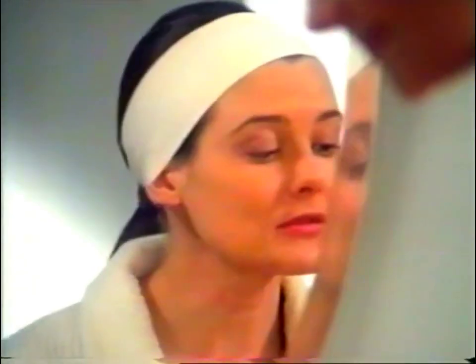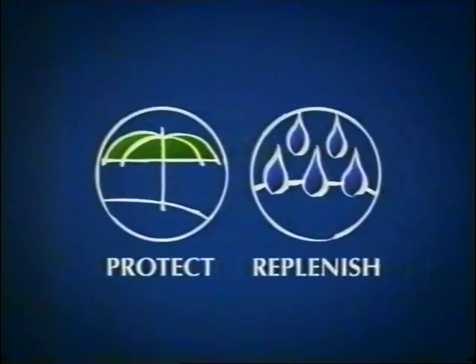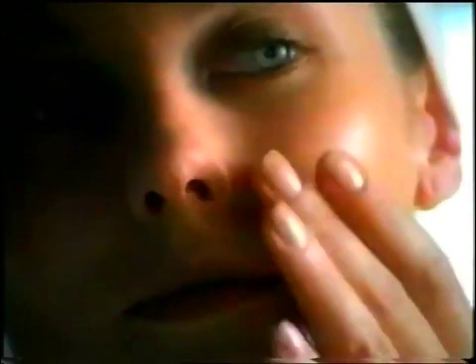Fabulous. What does it do? Pons Protective Tinted Moisturiser. It works in three ways to help keep your skin looking younger. It's wonderful. It feels really light. With SPF 15 Plus for sun protection, special moisturisers to replenish, and a light tint to smooth over fine lines and blemishes. Well, look, I don't mind looking younger.